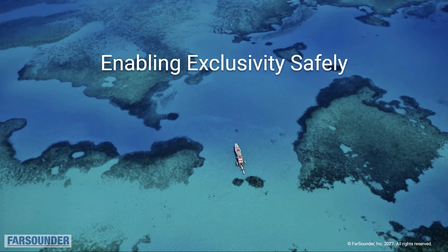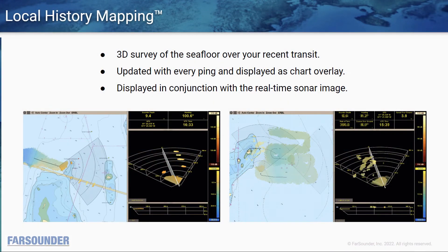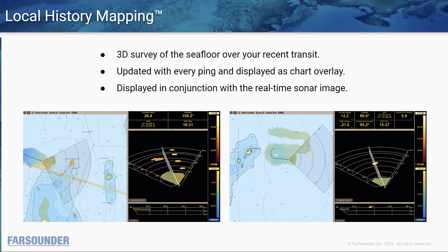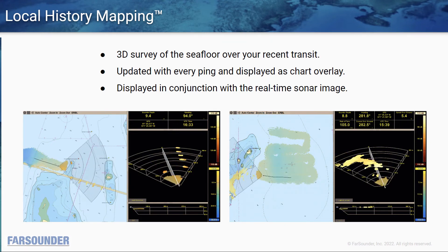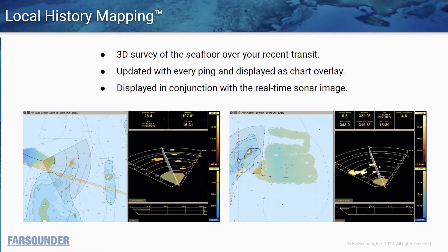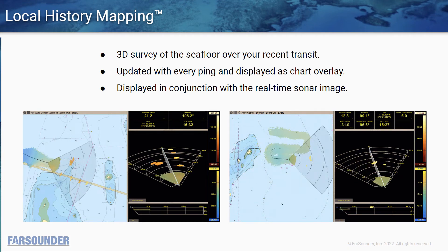Your guests on board want to access the most exclusive destinations, and our products can help you do that more safely. Though our focus has always been on being a real-time sensor ahead of the vessel, our products also include our local history mapping feature. This is essentially a bathymetric survey of where the vessel has been recently. In the future, we envision being able to store, recall, and even share data across a fleet.